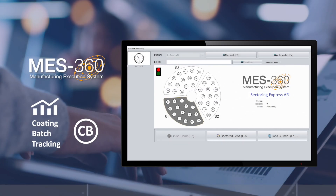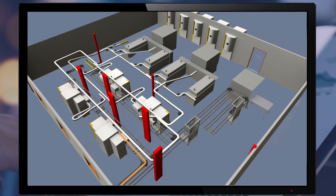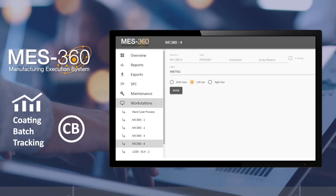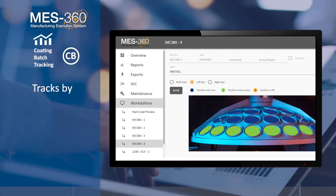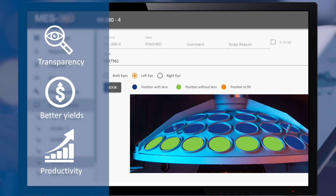Four: MES360 CB, the coding batch module. Mr. Jones always felt that his coding lab was a black hole of data. This is where MES360 CB comes in. It tracks all coding data by job and reports breakage per batch and machine. This provides full transparency of the coding process for better yields and productivity.